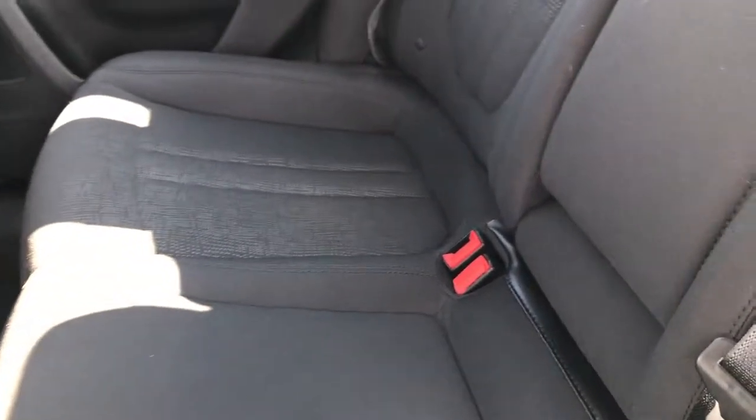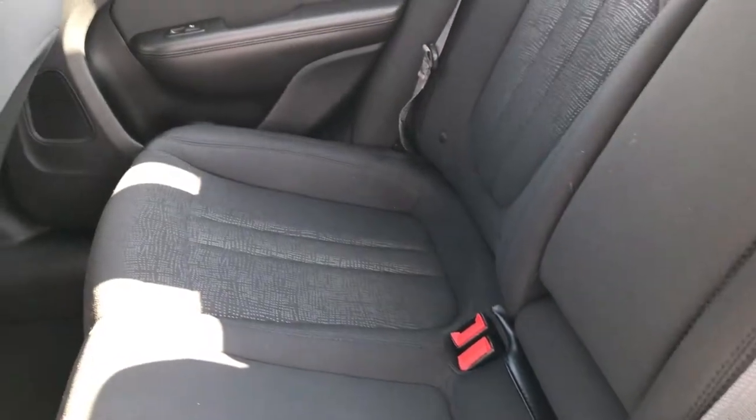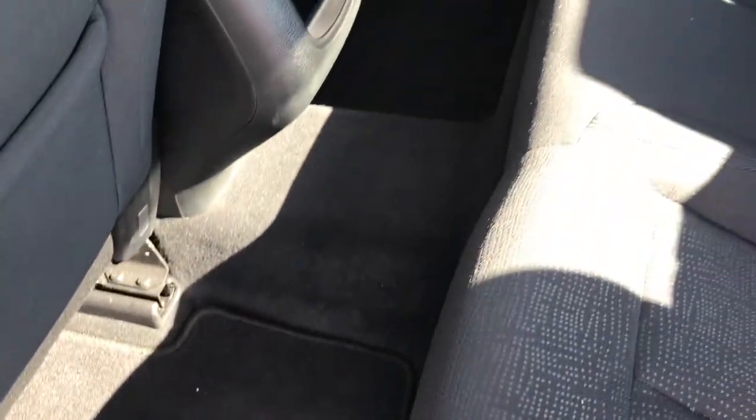Back seats are very clean as well. It does have the LATCH child safety system. They've made these seats more contoured than the previous versions of the 200 — a lot more comfortable back here.